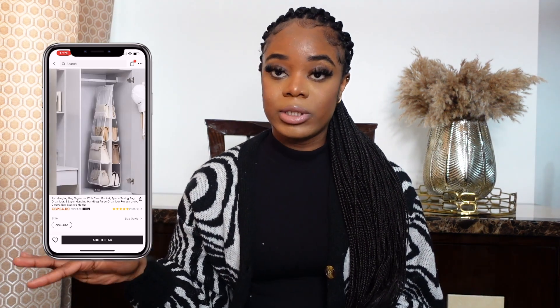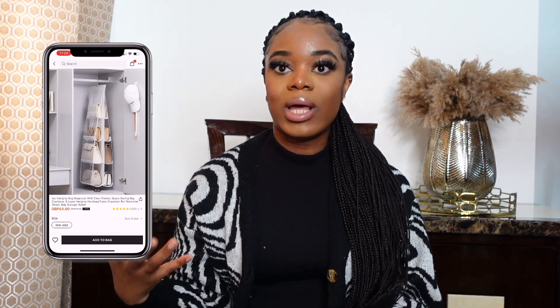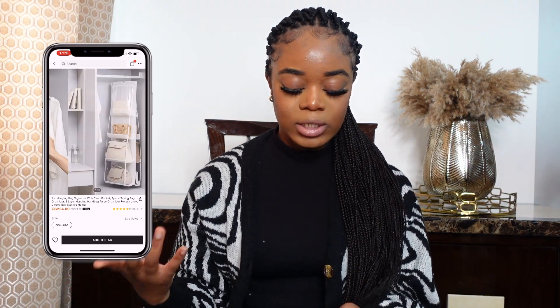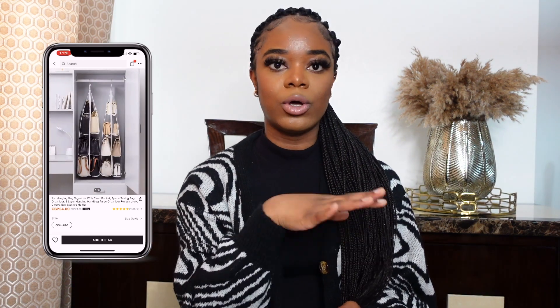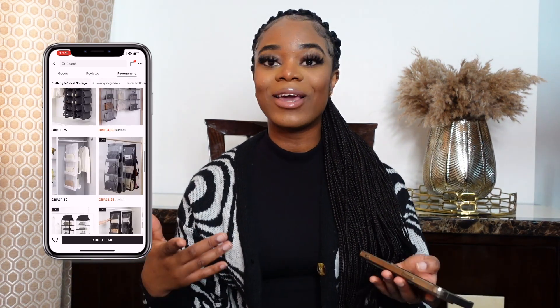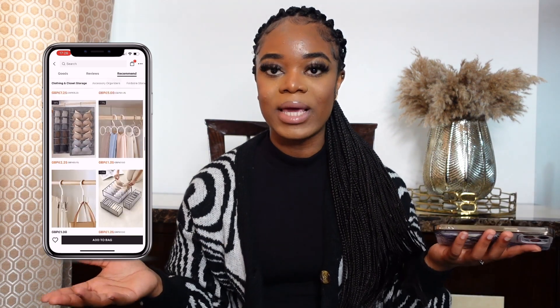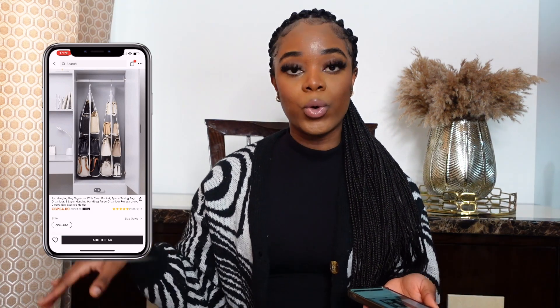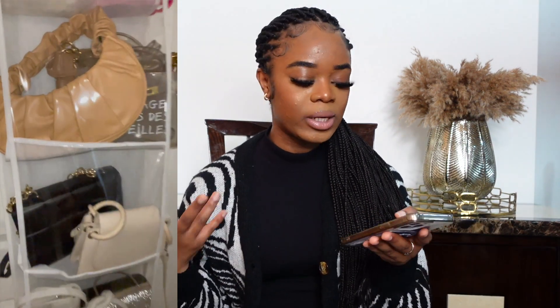It's just so easy to keep everything in one place, and also it helps you to have more space. Especially me, I've got a very small bedroom and sometimes I do struggle when it comes to storing things. So this one is absolutely amazing. Even if you've got a big space or big bedroom, you might still want to get this one — it's just a way to keep all your bags in one place and it's easy to take one out if you want to. This was four pound fifty — good price.